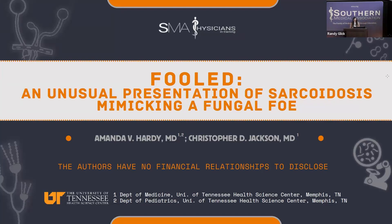Good afternoon, everyone. I think I'm the last thing standing in the way before our break and our posters, but I appreciate everyone's attention. I'm Amanda Hardy. I'm a fourth-year MedPeds resident and one of the chief residents here at University of Tennessee Health Science Center here in Memphis. I want to thank my co-author and mentor, Dr. Jackson, for his help and contributions to this.